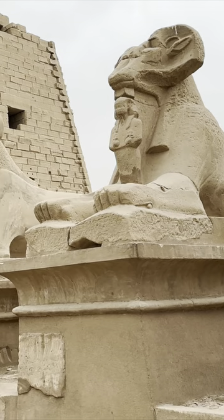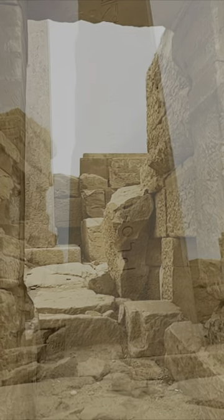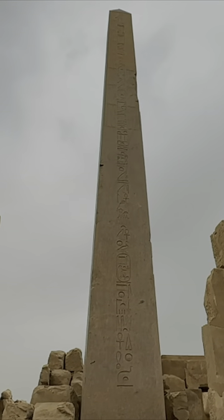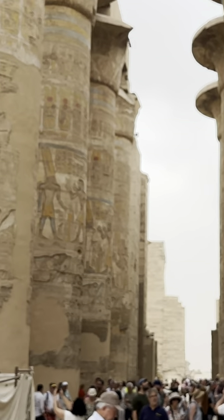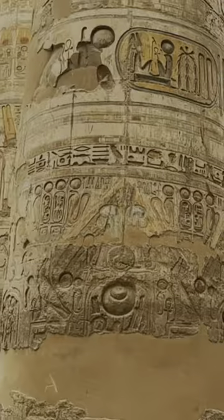The complex consists of four main precincts. However, it's only the precinct of Amun-Ra that's open to the public these days. There are so many amazing monuments to see in this complex, but our favourite is probably the Great Hypostyle Hall.